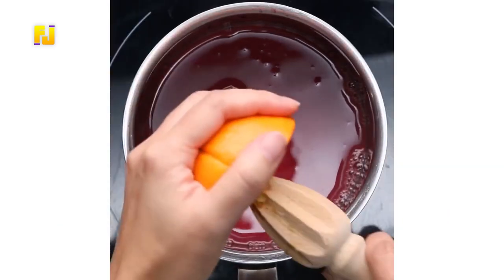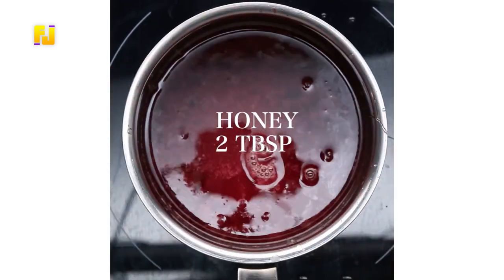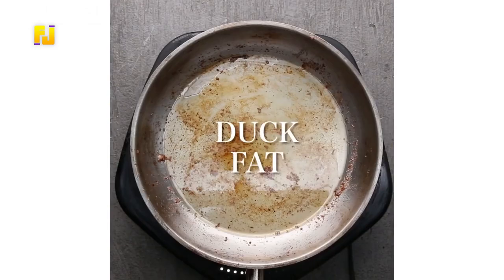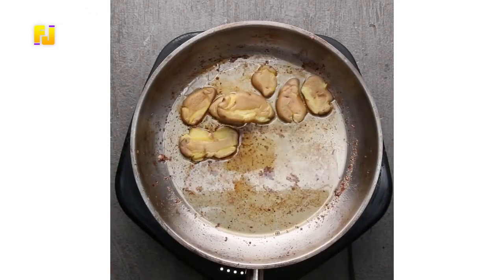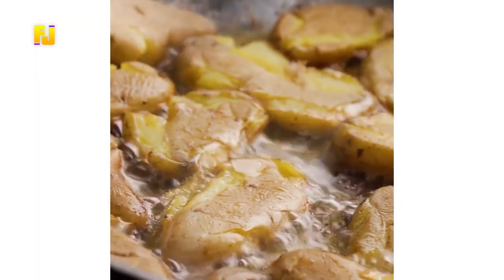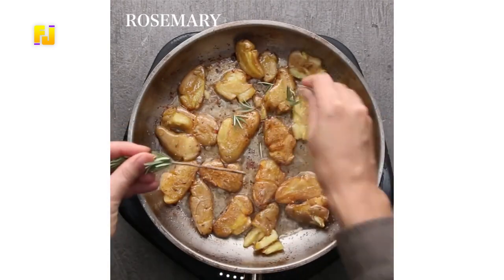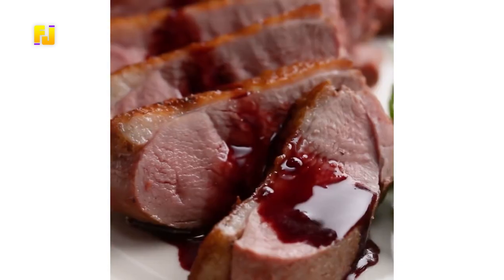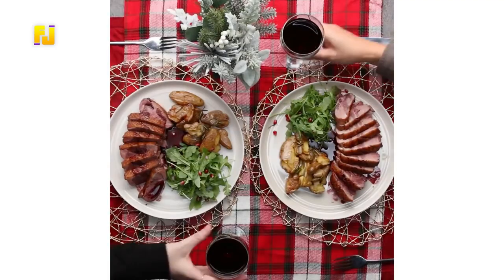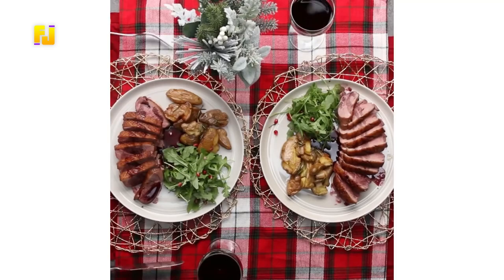Pour red wine in a pan alongside chicken broth, the juice of half an orange, and honey, and allow to boil, then set aside. While waiting for your meat to cool, fry your mashed potatoes in the duck fat gotten from frying the duck breast. Add salt, pepper, rosemary, and other spices to the mashed potatoes and then remove after. Cut up the now-cooled meat into desired chunks and arrange creatively, then pour your red wine sauce on the meat and serve with the mashed potatoes.